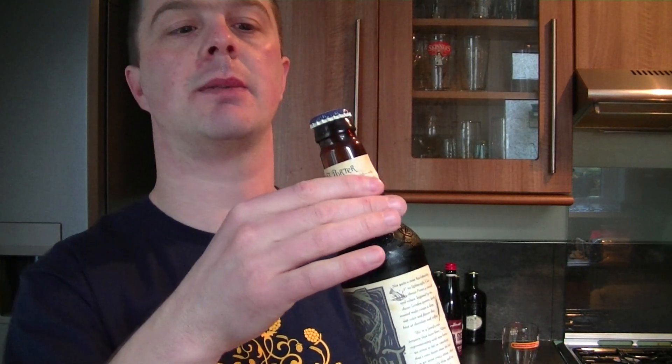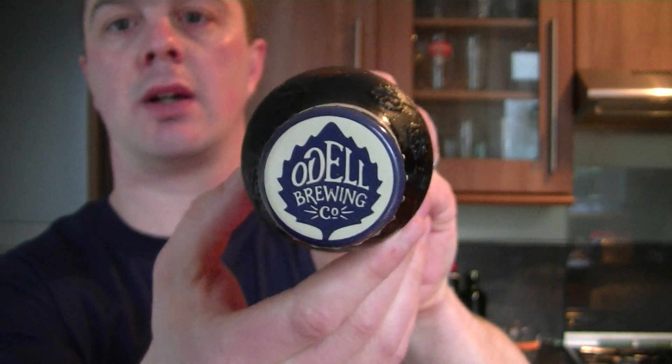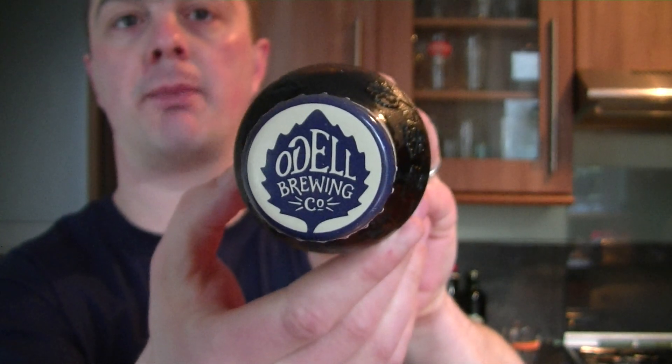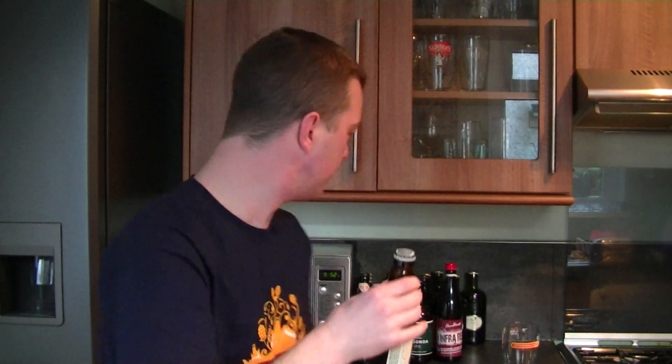I've reviewed their Pale Ale, India Pale Ale, their 5 Barrel Pale Ale, and now this Cutthroat Porter. I'm sure they make a few more beers in the range but it's what I've got at the moment. So without further ado, let's crack it open.